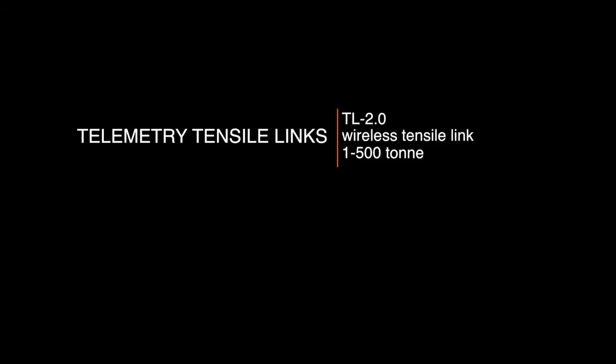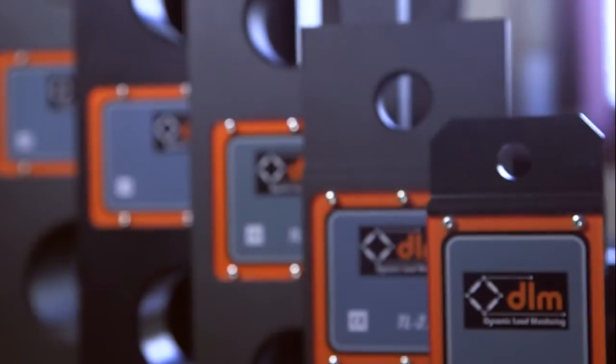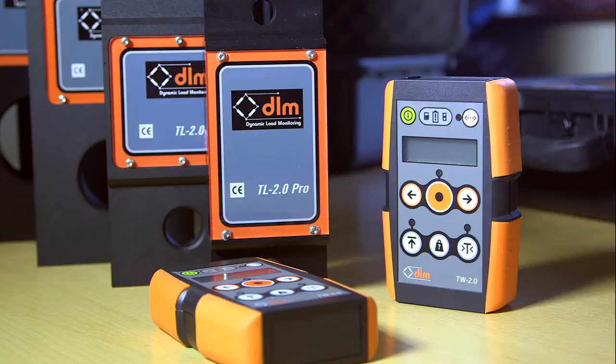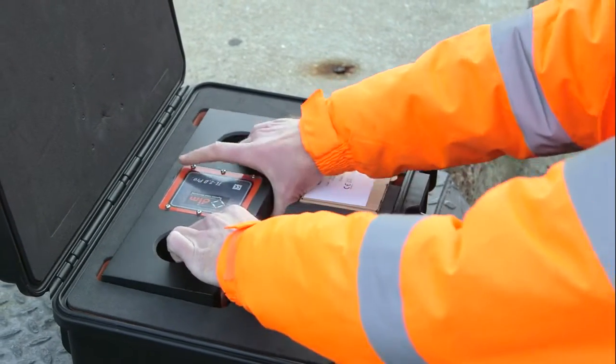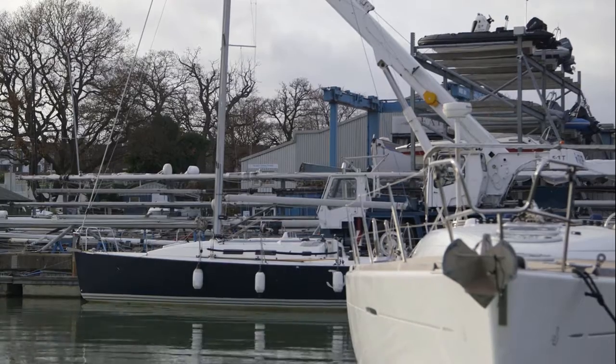DLM's range of standard products include the telemetry tensile link. Available from stock, these products are designed by engineers with practical experience. The new TL 2.0 is a wireless tensile link available with safe working loads ranging from 1 to 500 tons. These devices can be used in a variety of tension load monitoring applications, including racing yacht certification.